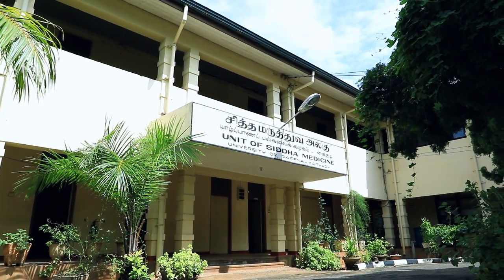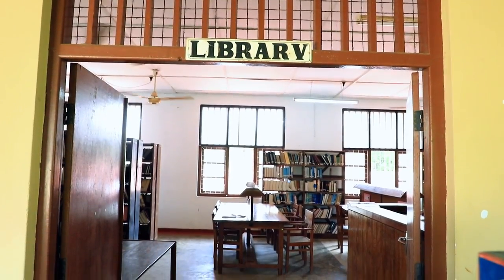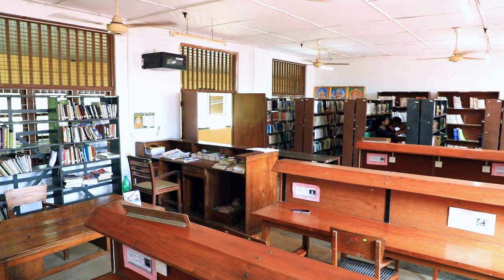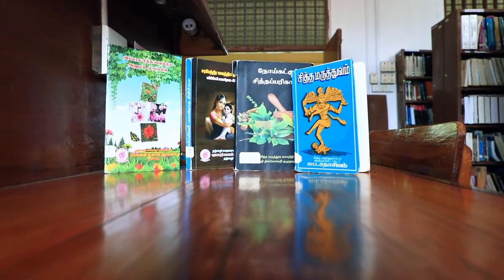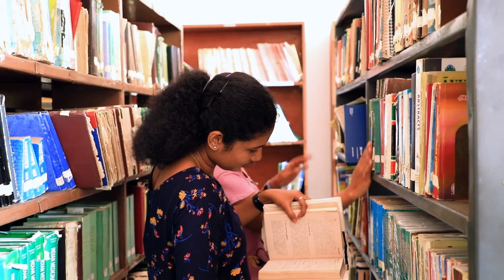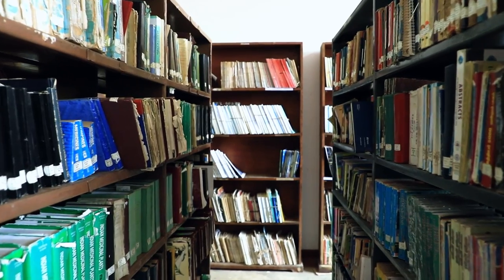The Siddha branch library, which was established in 1984, has a unique collection of books and periodicals. Indigenous medical books related to Siddha medicine in Tamil are the prime collection of this branch library. It currently caters to the needs of staff and students attached to the Unit of Siddha Medicine and scholars in Siddha medicine. The total book collection exceeds 17,000 books and 10 types of periodicals.